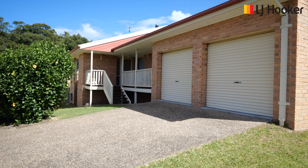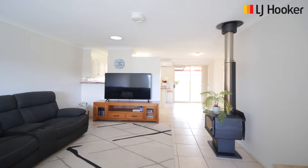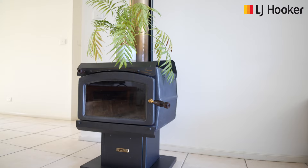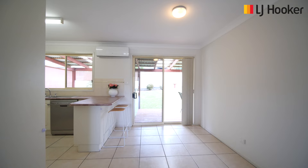Boasting a lovely street appeal, the home offers a lovely patio that overlooks the front yard. This leads to a large open-plan living space that provides ample room for everyone. The modern kitchen has lots of storage and bench space and adjoins a separate meals area.